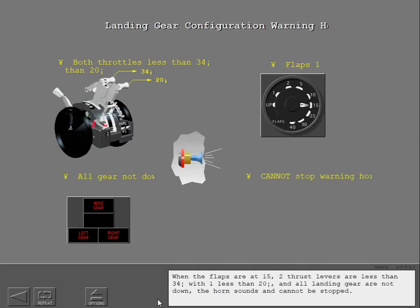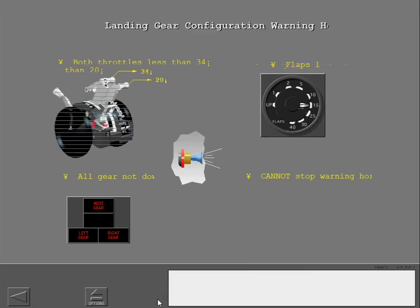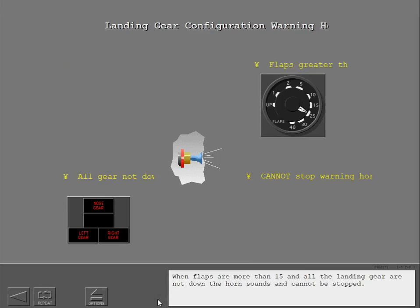When the flaps are at 15, two thrust levers are less than 34 degrees with one less than 20 degrees, and all landing gear are not down, the horn sounds and cannot be stopped. When flaps are more than 15 and all the landing gear are not down, the horn sounds and cannot be stopped.